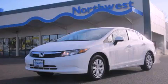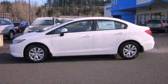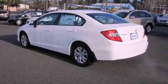This is a brand new 2012 Honda Civic. All of the following features are included: steering wheel controls, a rear window defroster, a CD player, and cruise control.